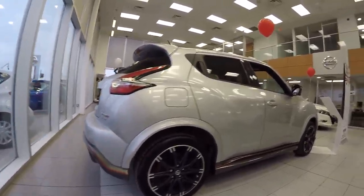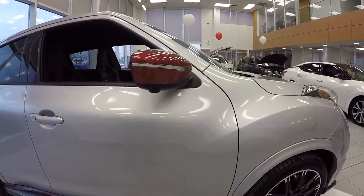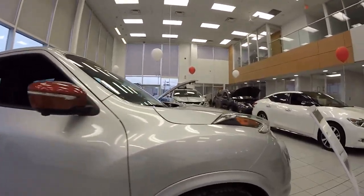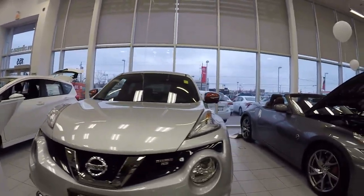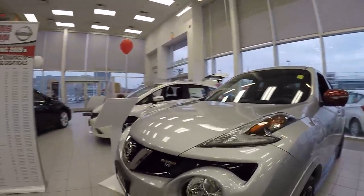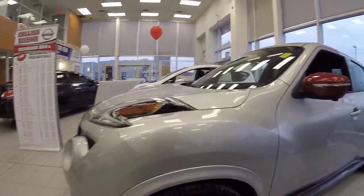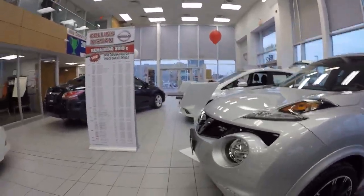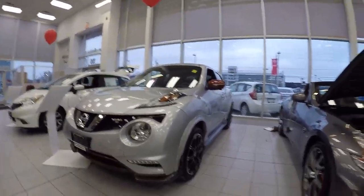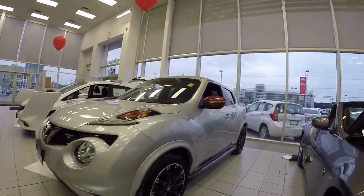Torque vectoring all-wheel drive — that means not only does it split the all-wheel drive 50/50 from the front wheels to the rear wheels, but it can actually split the power percentage between all four wheels individually. So you can have 20% power to wheels that are slipping, 40%, 60%, 80% to the wheels that aren't — it'll vector it between all four wheels individually. That's what gives it supreme grip in all conditions: winter, summer, off-road, on-road. It's got it all.